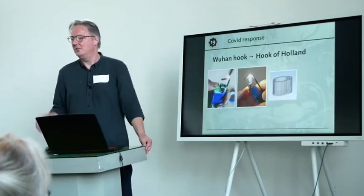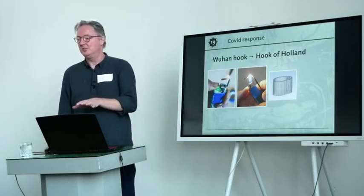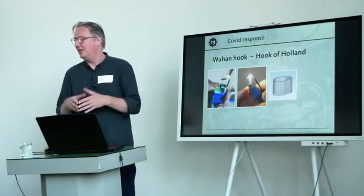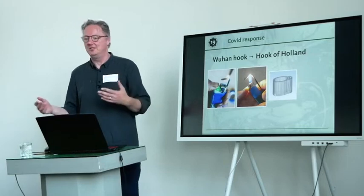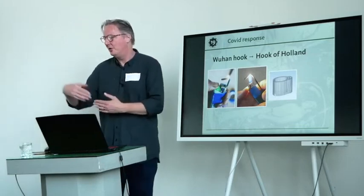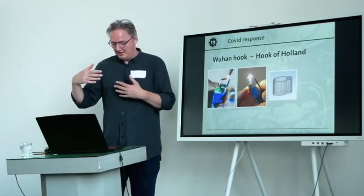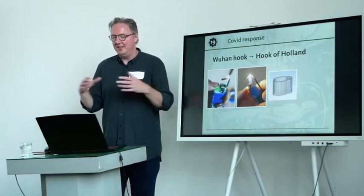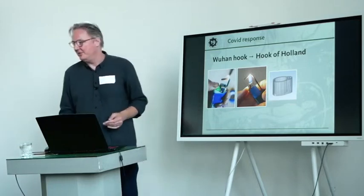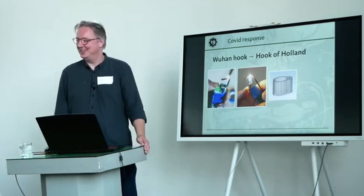To not end on a down note, I wanted to show some things. The COVID response in the medical field really warrants a presentation of its own — there were so many organizations that formed during that process and so many protocols and ways of working developed in that brief timeframe. No way I can cover that in a couple of slides, so I'm not going to try.